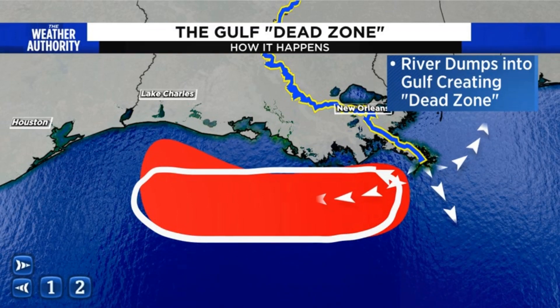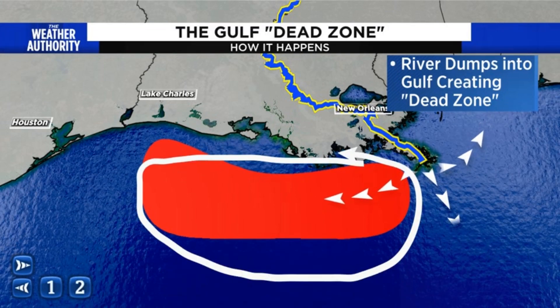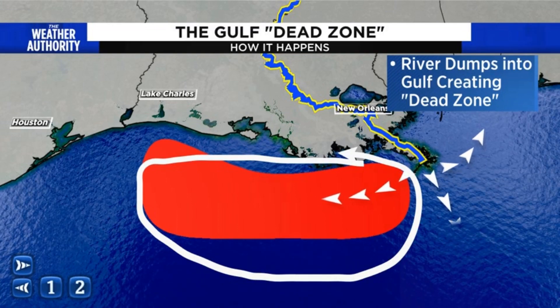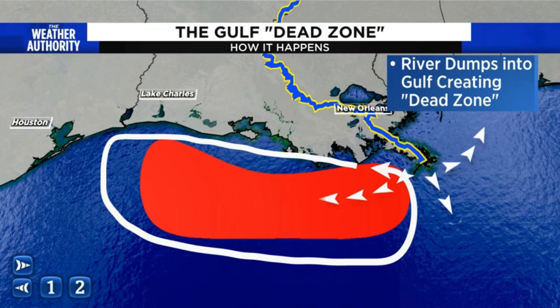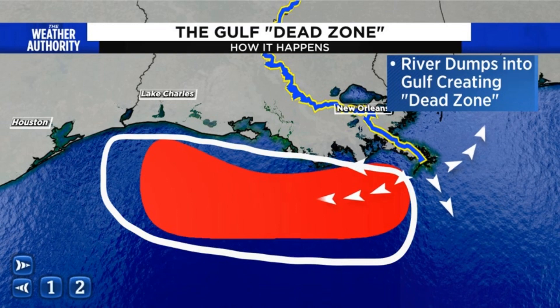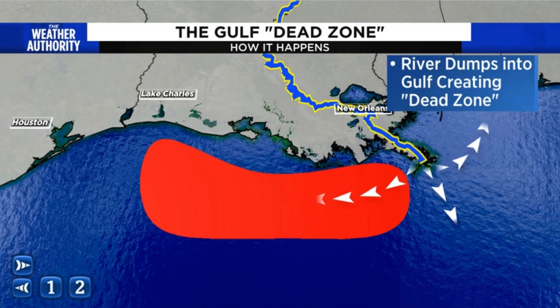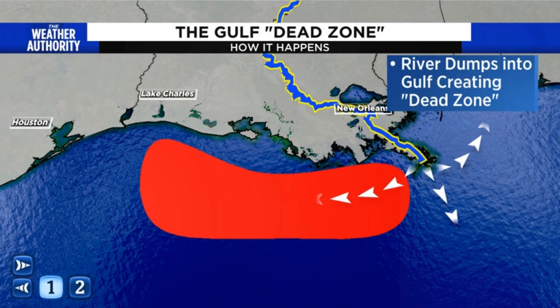The good news is this dead zone is actually a little bit smaller than it has been in previous years. It's currently sitting at 3,058 square miles — roughly the size of Yellowstone National Park — so it's still a pretty expansive area where marine life cannot live. However, it is continuing to shrink. In fact, the largest area was recorded back in 2017.